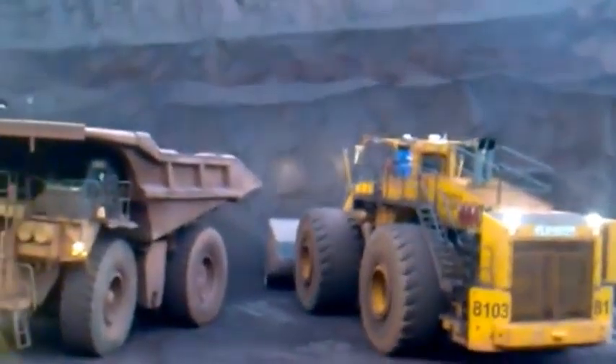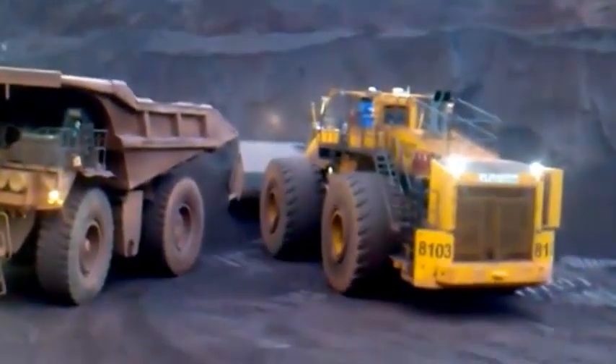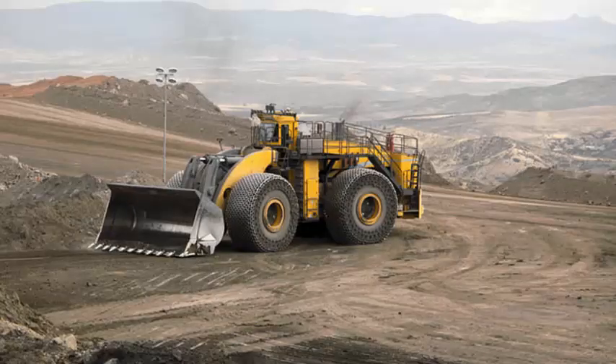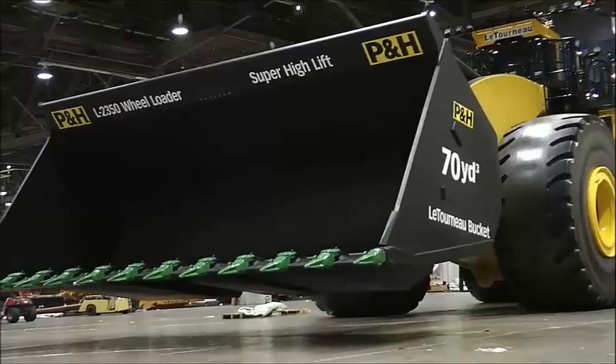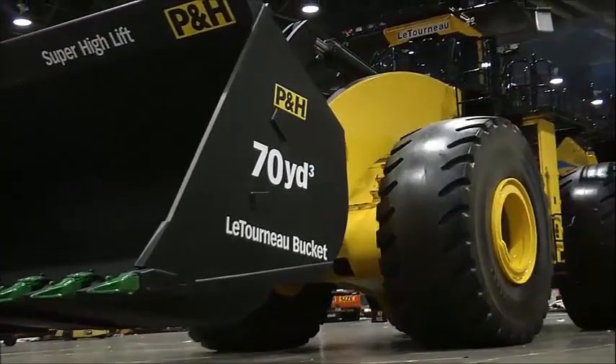The L-2350 is used in a wide range of applications, primarily in the mining and construction industries. Its massive size and power make it ideal for large-scale operations that require moving large amounts of material quickly and efficiently.